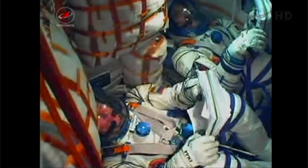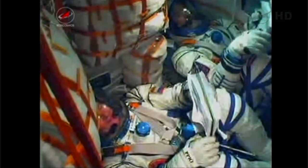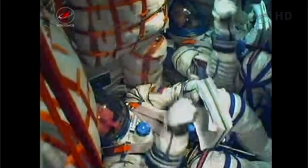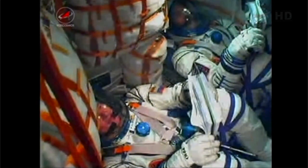Coming up on the seven-minute mark since launch, the crew reporting all going well. Soyuz rocket continuing to perform without a single hitch. That third stage continuing to fire, firing for an entire four minutes and two seconds.